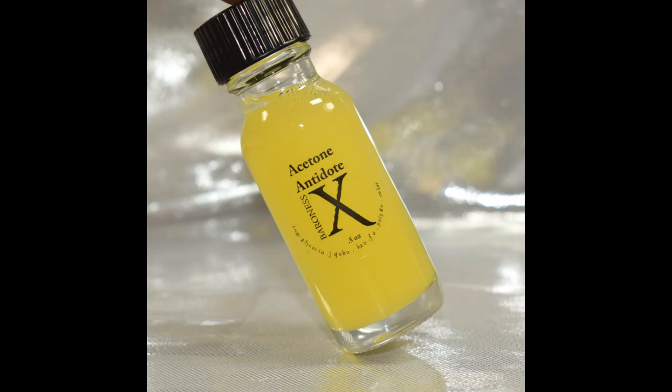Baroness X also brings us acetone antidote in Pineapple Express. This is such a lovely pineapple scent. The price will be $4.25 and there is no cap on this.